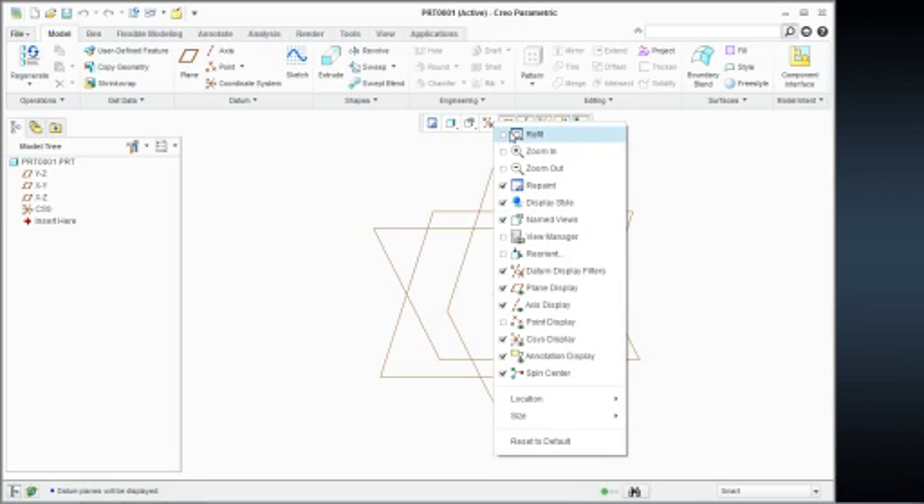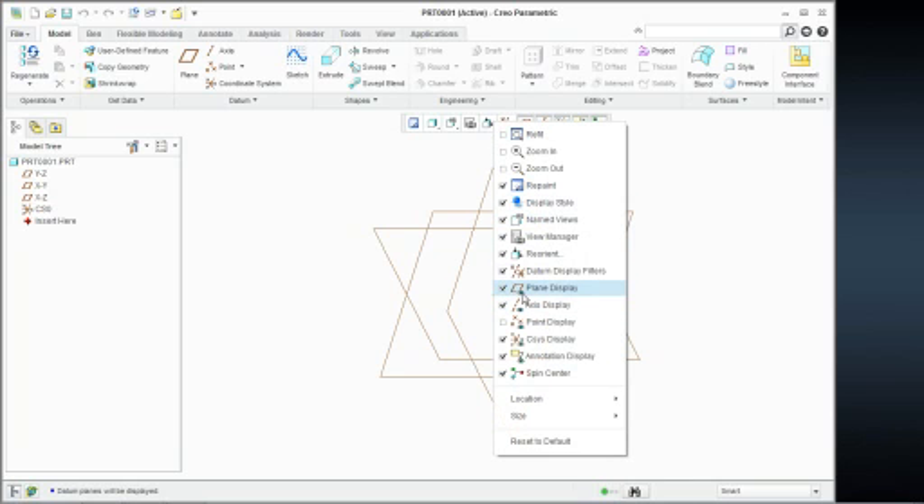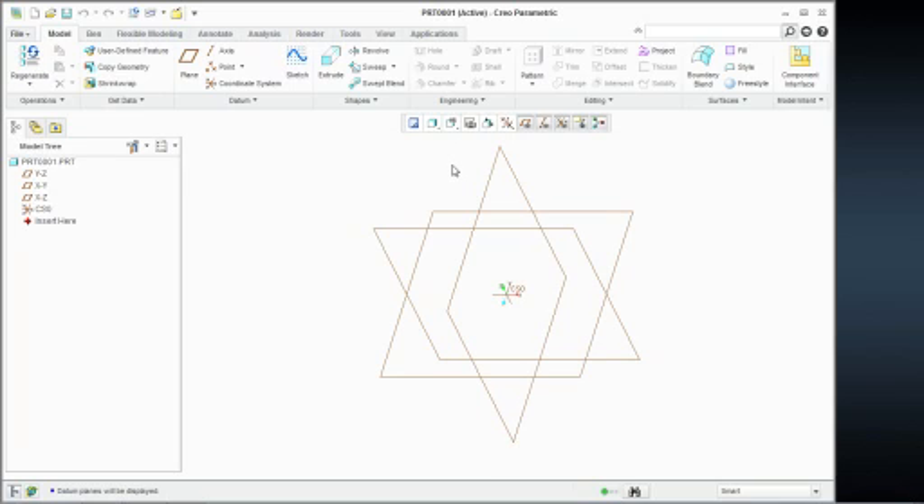I have the ability to checkmark any one of these commands to put them in or out of that quick access interface. So I don't want to see the spin center — I want to see orient and view manager. What they've done is give you access to common commands within your interface so you don't have to dig through your tabs. One question everybody asks me is: is this quick access toolbar customizable, can I add other things to it? And the answer is no — what you see right here is what you get.